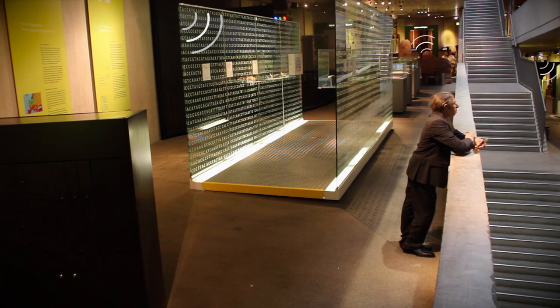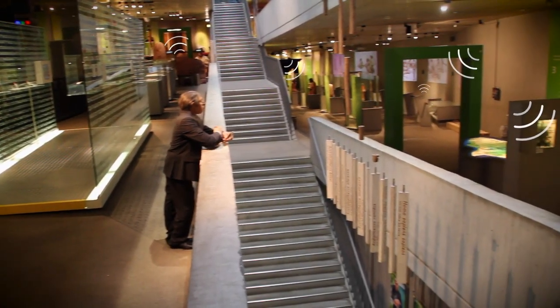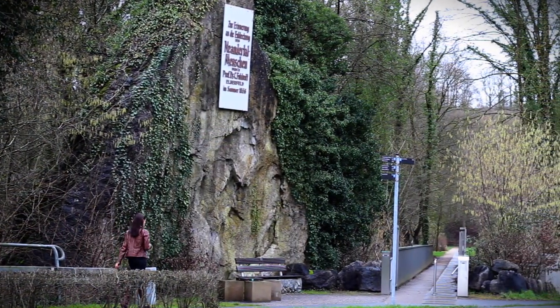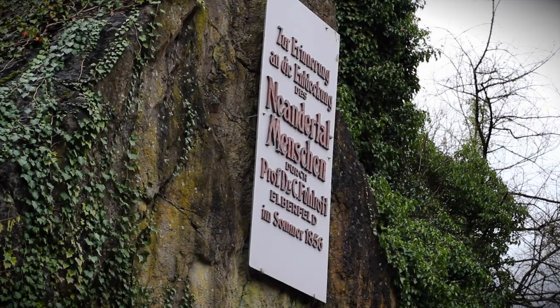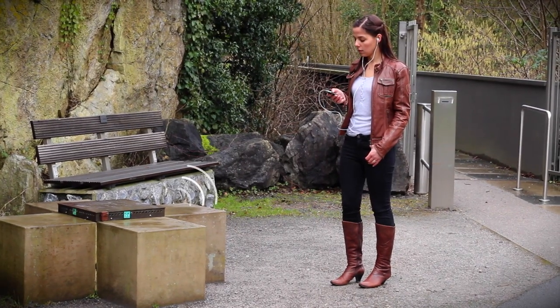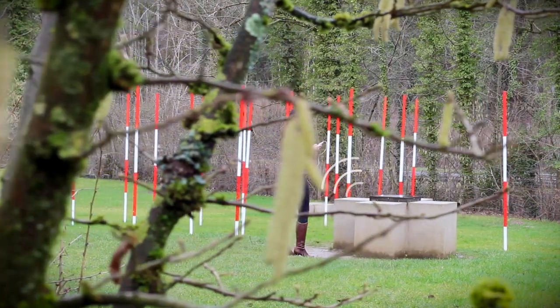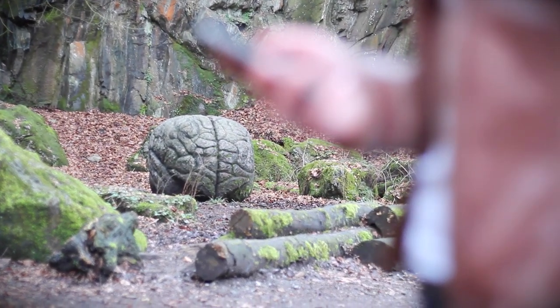Building on the information provided in the museum's audio guide, interactive multimedia contents are accessible with the Neanderthal Plus app at almost 50 stations in and around the museum. The app can be used not only in the exhibition, but also at the site where the Neanderthal skeletal remains were discovered, and on the art trail.